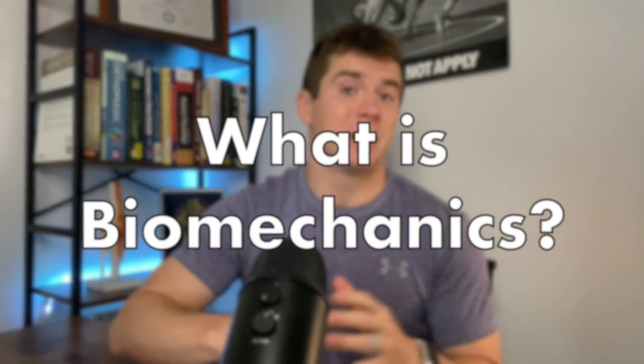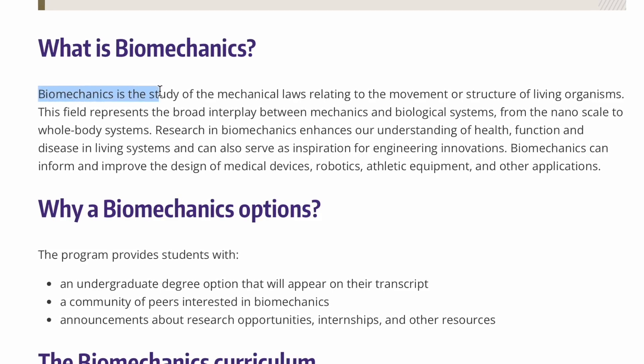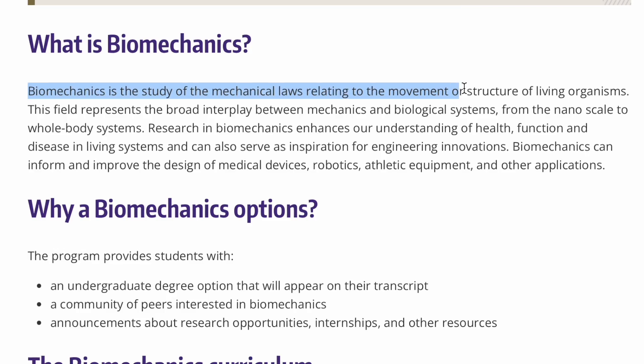Welcome to module 101 of Intro to Combat Sport Biomechanics. Today we're going to answer one simple question: what is biomechanics? Biomechanics is the study of the mechanical laws relating to the movement or structure of living organisms. In plain English, biomechanics is where physics meets biology.